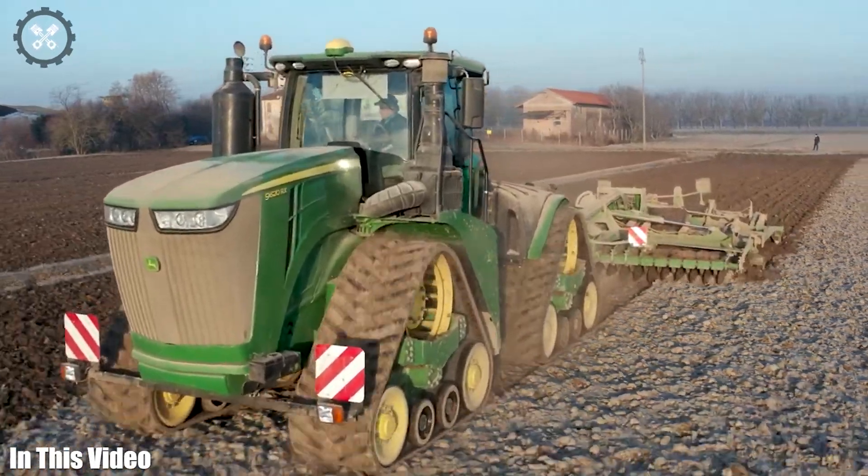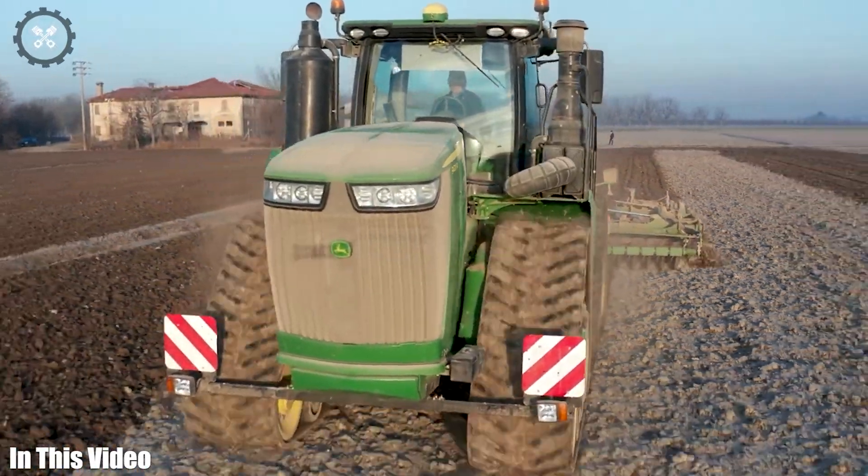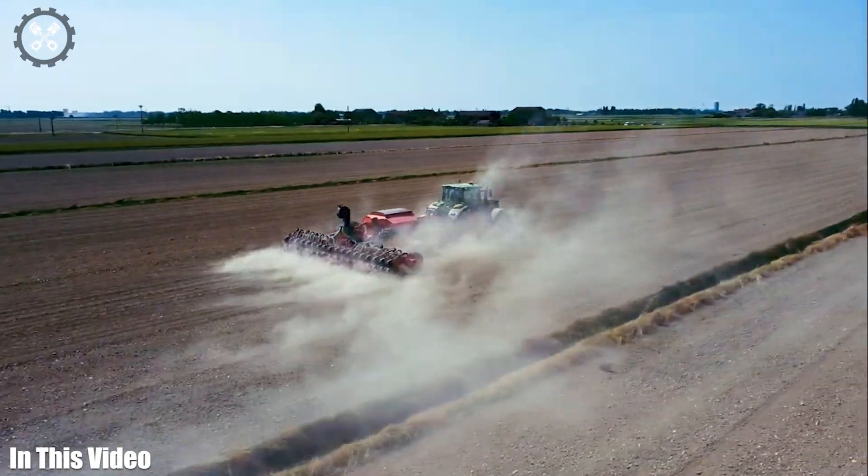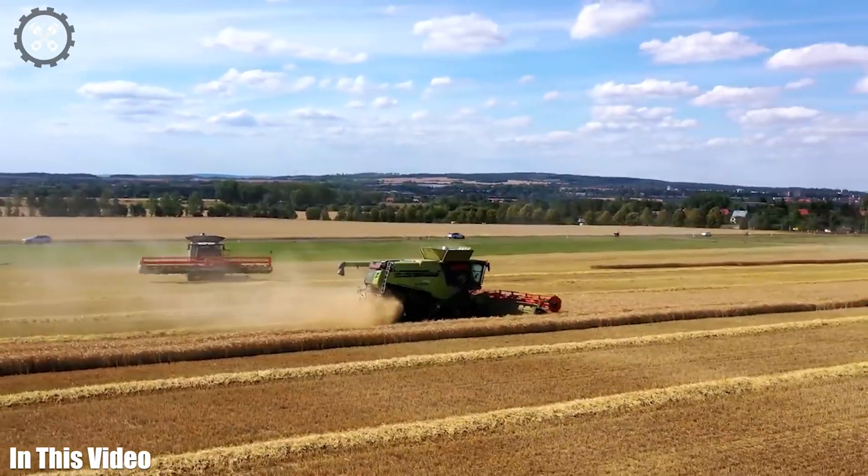Hello and welcome to the Cutting Tech YouTube channel, where we explore the fascinating world of agriculture machinery and tools. Let's get straight into today's video.